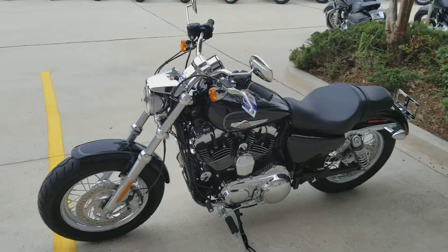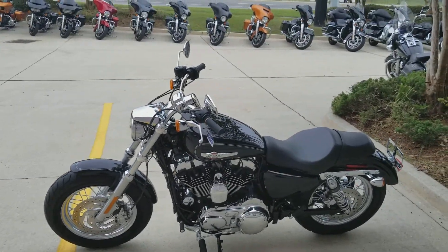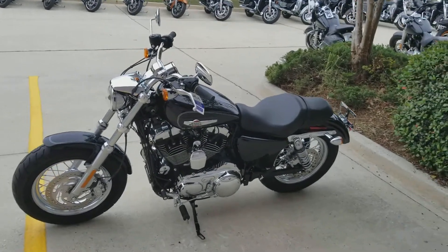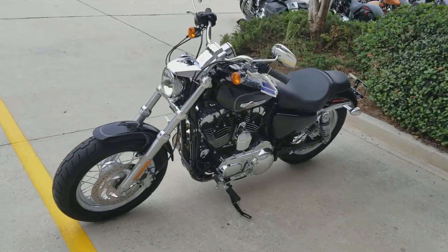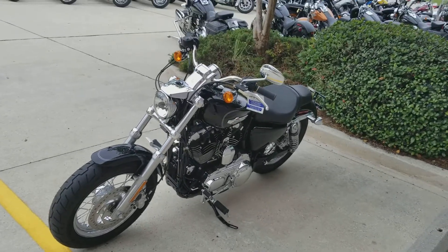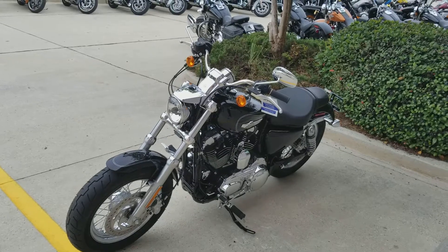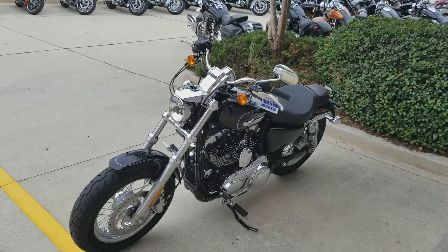All you got to do is have your motorcycle endorsement. We'll supply helmets if you need them, and we take anything with a vin on trade. So whether you're looking to upgrade a bike or just get out of one hobby and get into riding, we'll take care of everything we can to get you on a bike. Give us a call at 504-662-1622.